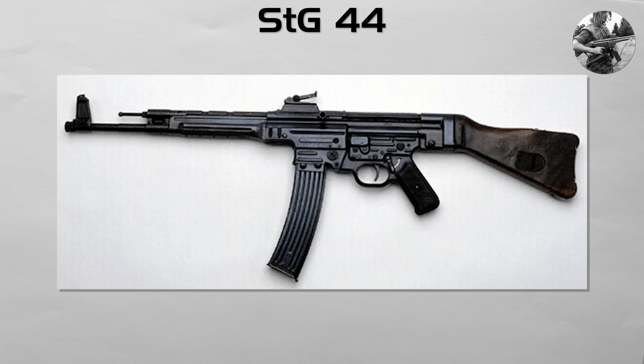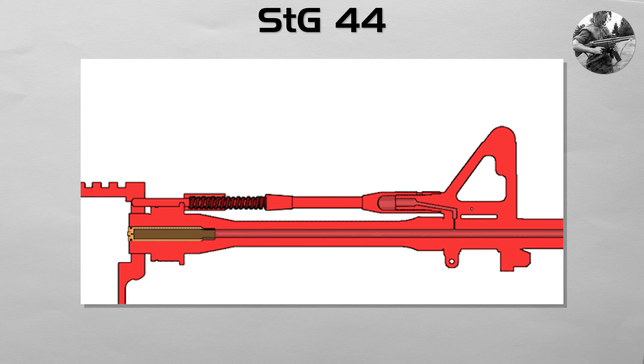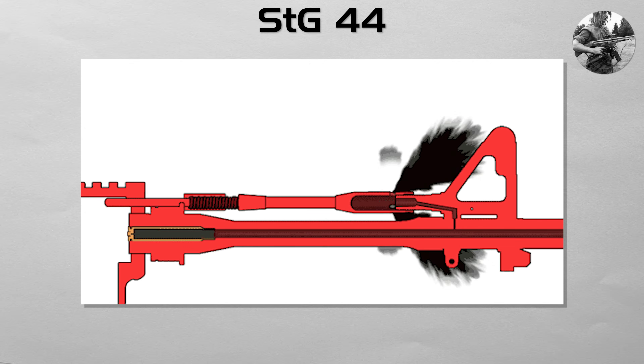It established the defining formula: a rifle that was lighter than a battle rifle, fired a new intermediate-power cartridge, and had selective fire capability, meaning it could switch between semi-automatic and fully automatic fire. It used a long-stroke gas piston system, and it helped prove the assault rifle concept, though its direct influence on later designs like the AK is debated.